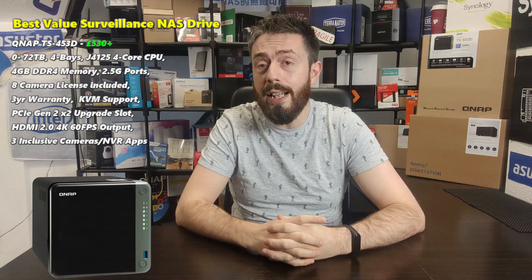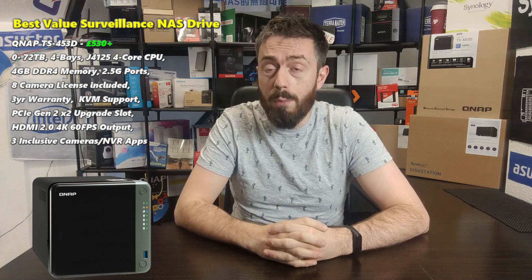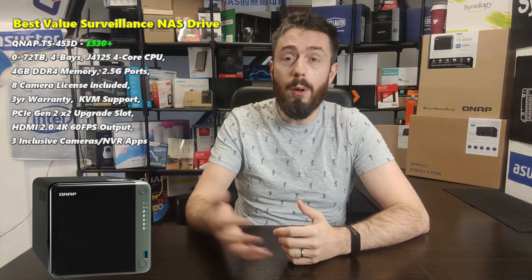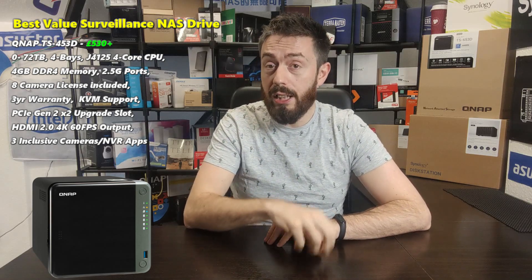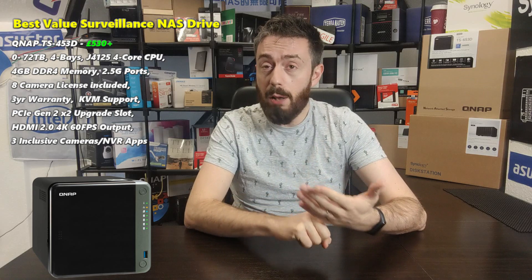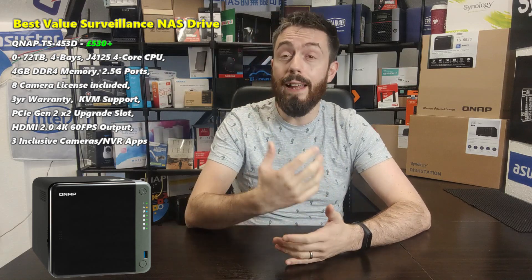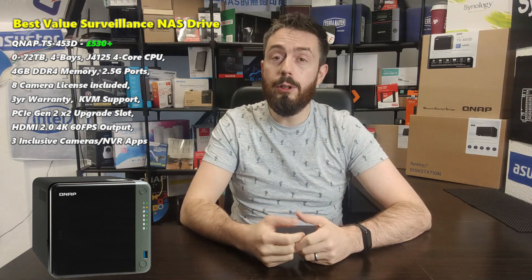The first of the top three is the QNAP TS-453D — the more cost-effective solution. It's Intel quad-core powered with the J4125 processor, quad-core 2.0 to 2.7 GHz. It's got 4 GB of DDR4 memory upgradeable to 8 GB, HDMI out at 4K 60fps, a PCIe upgrade slot, and 2.5 GbE ports as standard. It arrives with eight camera licenses in QVR Pro — already really good out of the box. It's also got two surveillance software options in QVR Pro and Surveillance Station, plus webcam support over USB with five USB ports.